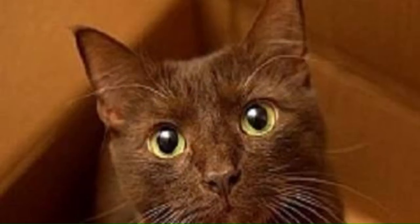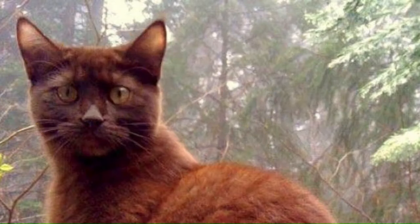Number 49: Havana. Originating in the United Kingdom, the breed has a chocolate brown coat and striking green eyes — medium-sized with a muscular build and short, glossy fur, with its rich, warm-colored coat that resembles the shade of a Havana cigar. Number 50: Havana Brown. Originating in the United Kingdom, the Havana Brown cat breed is characterized by its stunning chocolate brown coat, sleek and elegant body, and mesmerizing green eyes.